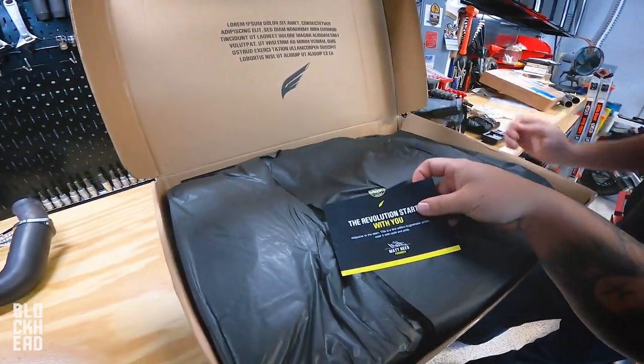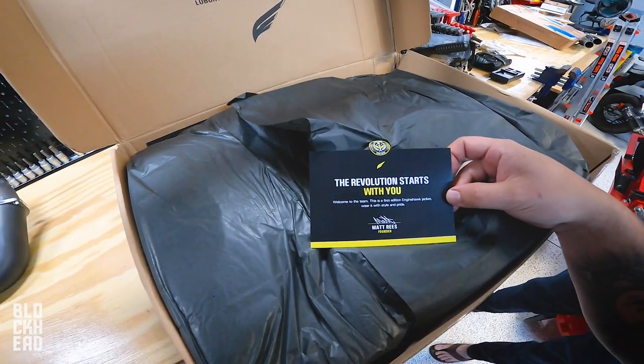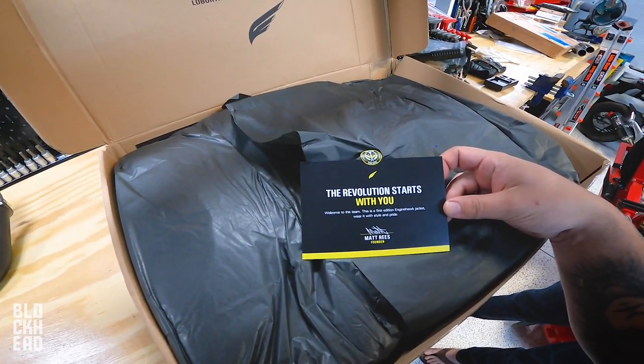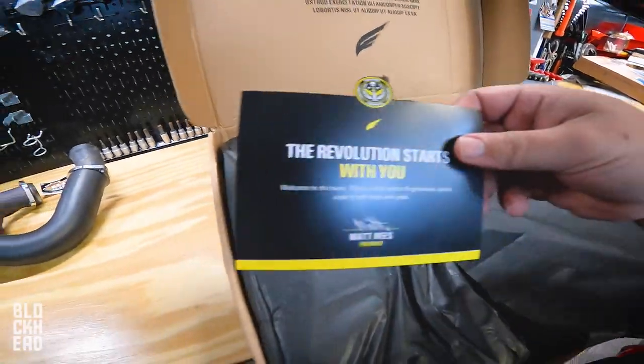There's Lorem Ipsum placeholder text on it — just goes to show you how much of a prototype this is. 'The revolution starts with you, welcome to the team. This is a first edition Engine Hawk jacket, wear it with style and pride.' — Matt Reese, founder. Shout out Matt. Oh no, I'm ripping a first edition sticker.